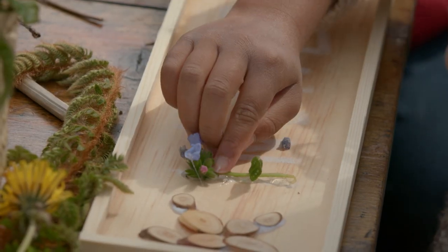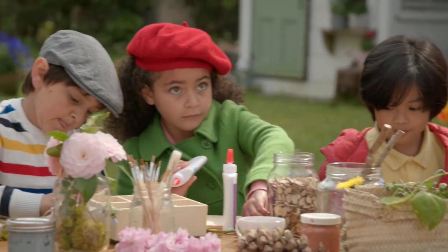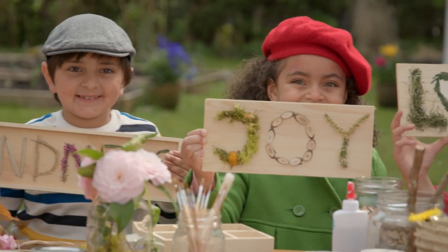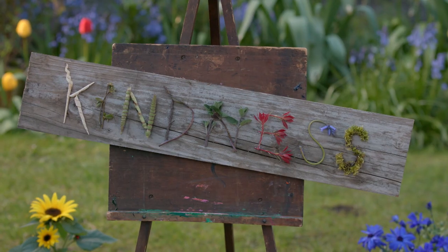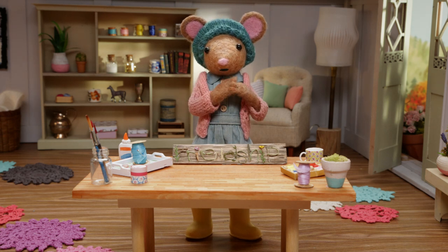I love your kind word craft. It's really beautiful. Thank you — yours looks lovely, too. You are all so kind and creative, Gumbood Kids. Let's see what you've made. These are really sweet. I love making nature crafts. Your kind word nature crafts are so inspiring. I just love them.